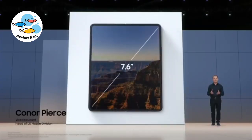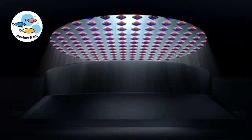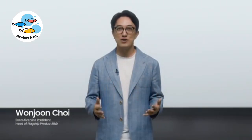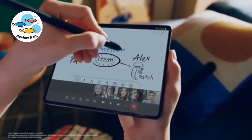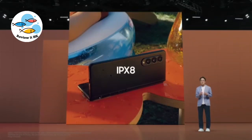At 7.6 inches, the Z Fold3's main display delivers a tablet-like experience — the world's very first foldable with an under-display camera. Today we are proud to unveil two new breakthroughs in the Z Fold Series. Both the Fold3 and Flip3 have an IPX8 water-resistant screen.